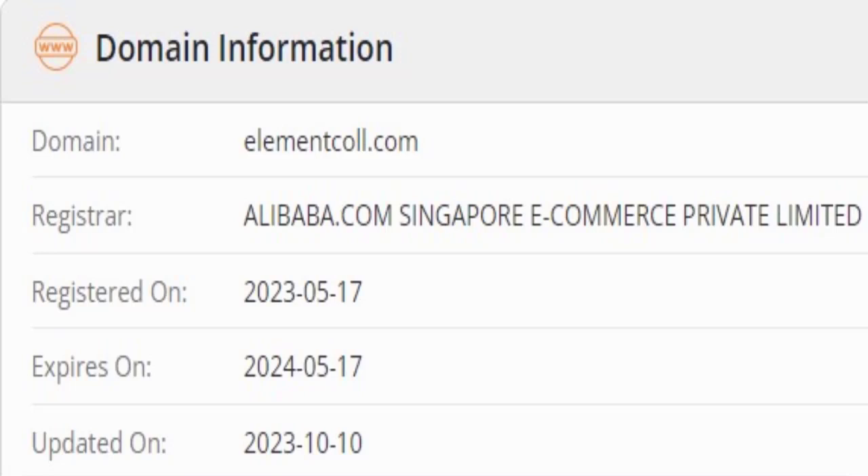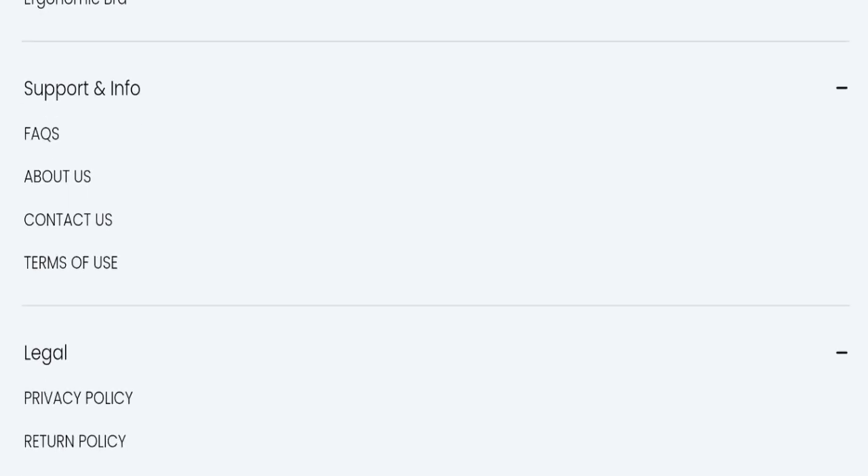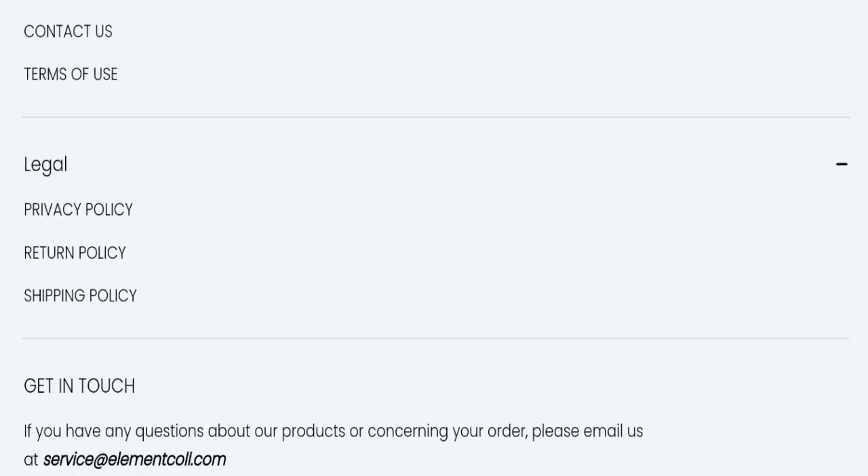Here you can check the registration date and expiry date of this website. All the informative pages are also available here, which is also a good sign. You can check the description area for return and refund policy issues.